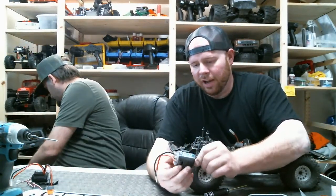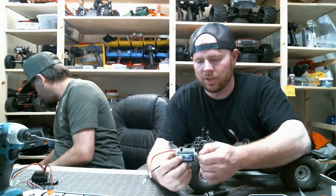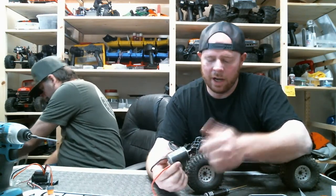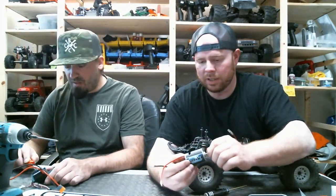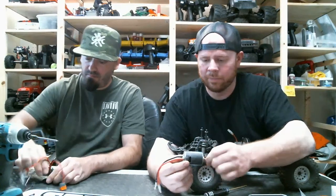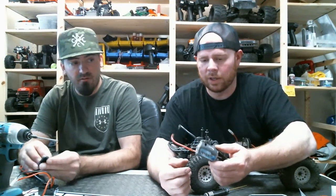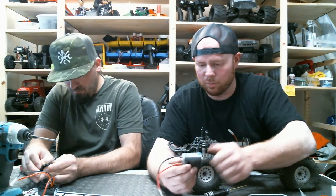My Element Enduro - the first one I got had the Reedy 16-turn 5-slot and it didn't run very smooth. But this one in the Sendero, the motor was very quiet and very smooth. It was the same motor but I think it was just a bad can - sounded like it had a bad bearing. I've been putting Holmes Hobbies in everything and I'm just going to stick to that.